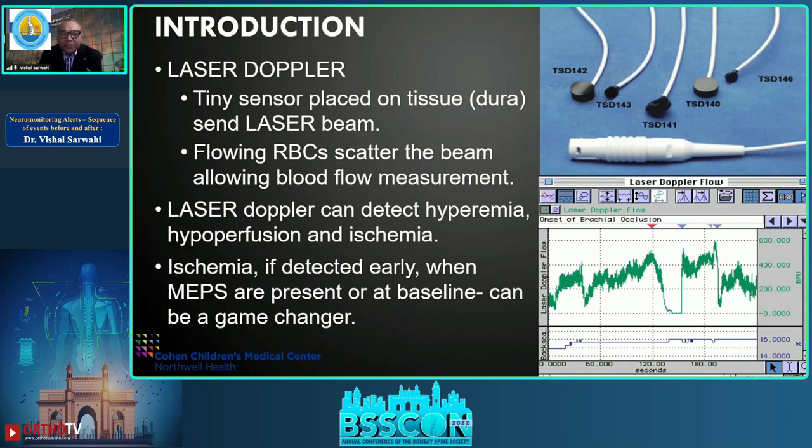A tiny sensor is placed on the dura and sends a laser beam. Flowing red blood cells scatter the beam, allowing for a blood flow measurement. A doctor can detect hyperemia, hypoperfusion, and ischemia. If ischemia is detected early when MEPs are still present, that can be a game changer.